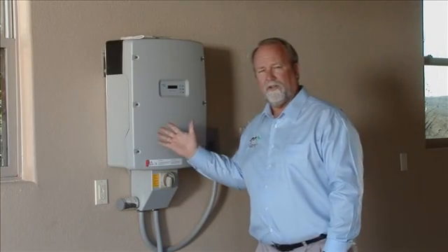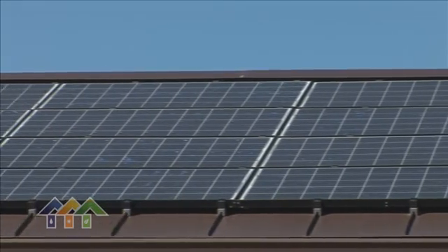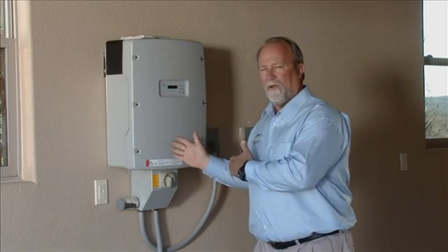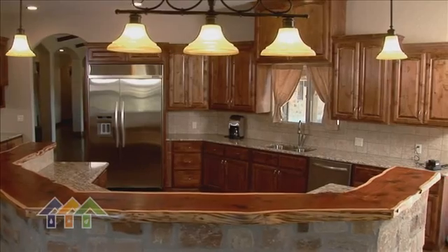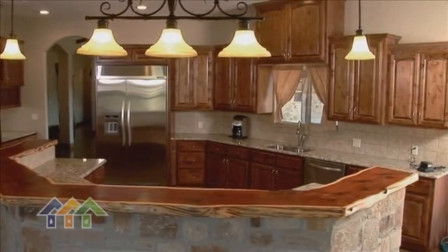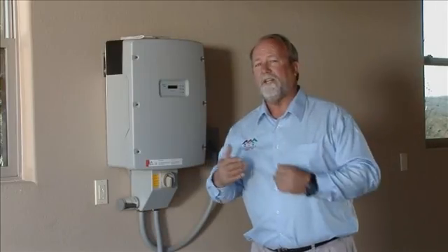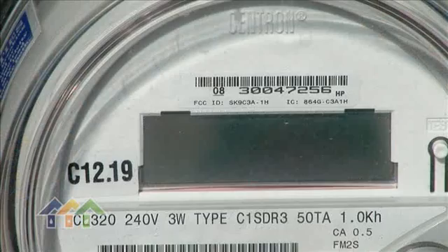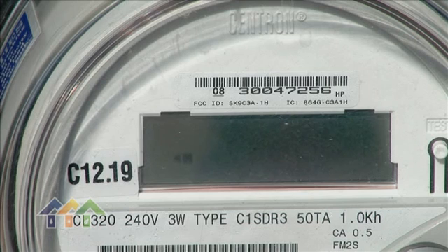Behind me we have our inverter. The inverter is part of our photovoltaic solar array. Power is generated at the solar panels and comes down to the inverter in a DC format. It is then changed over to AC power, which we can use inside the house for appliances, lights, and all the needs inside the house. During the day when we create more electricity than we need, it spins our meter backwards. At night we can then get back the power we generated during the day in excess.